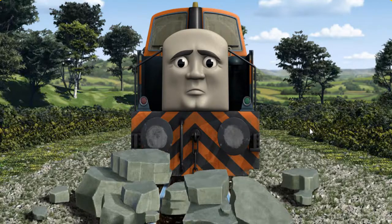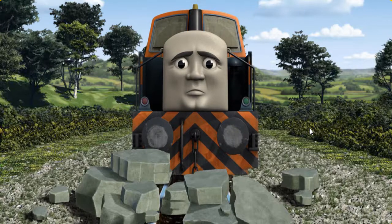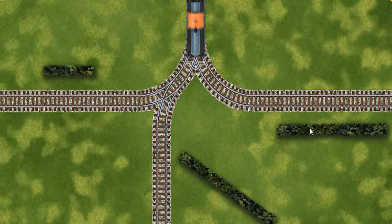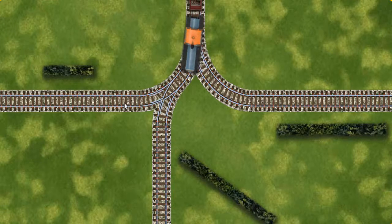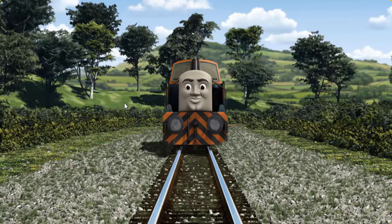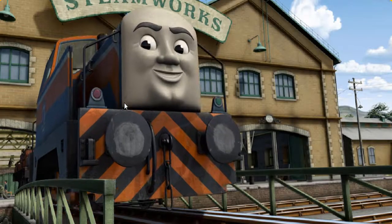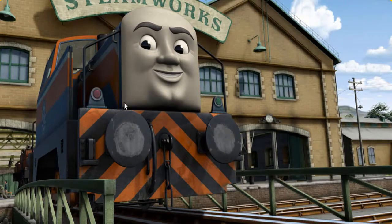Den was on the wrong track. He would have to go another way. Help Den find the track that goes nearest to the shortest hedge. Let's go!